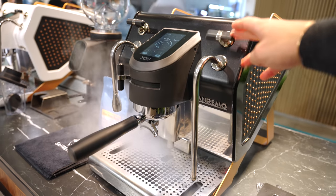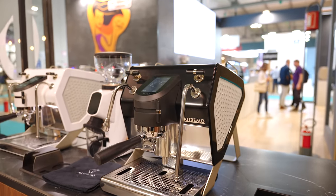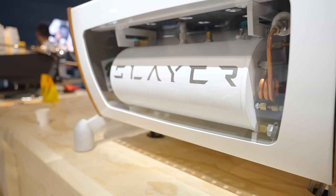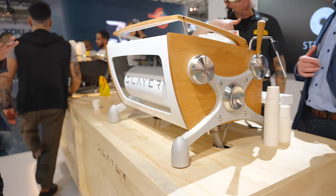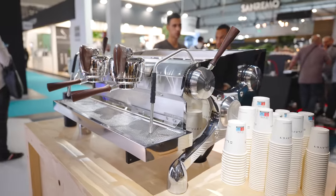On our way out the door, we had to pop by Sanremo just to do some window shopping. These things are absolutely beautiful and I never really noticed this leather detailing on the side before. And of course we had to stop at Slayer — I've never actually interacted with a Slayer machine in person, but they are beautiful in real life. I should have stuck around and bargained for a review unit.